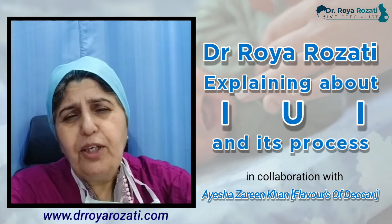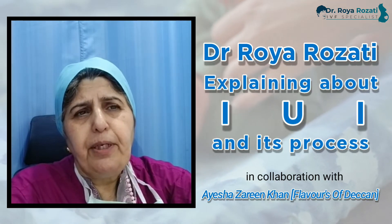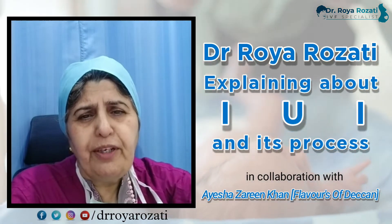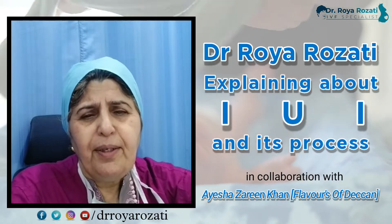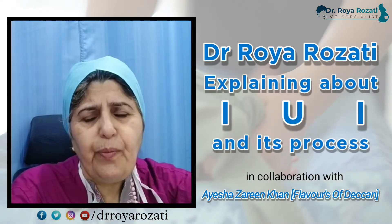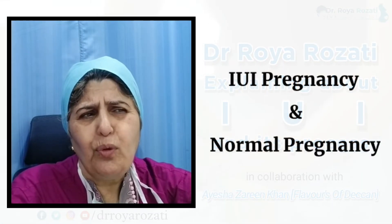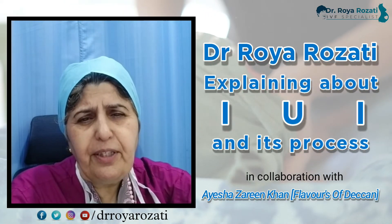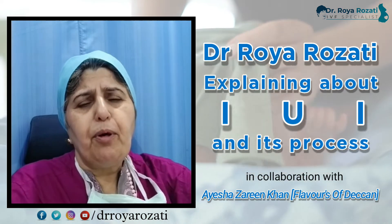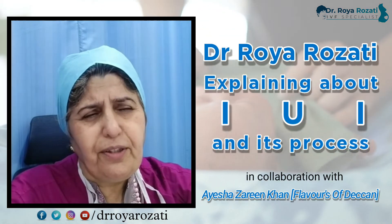The success rate is actually a little bit lesser if the husband has a normal sperm count — normal motility and normal morphology. Is an IUI pregnancy different from a normal pregnancy? Absolutely not. It is all the same; the baby is just conceived with the help of infertility treatment, so it is a little more precious, but otherwise it is exactly the same.